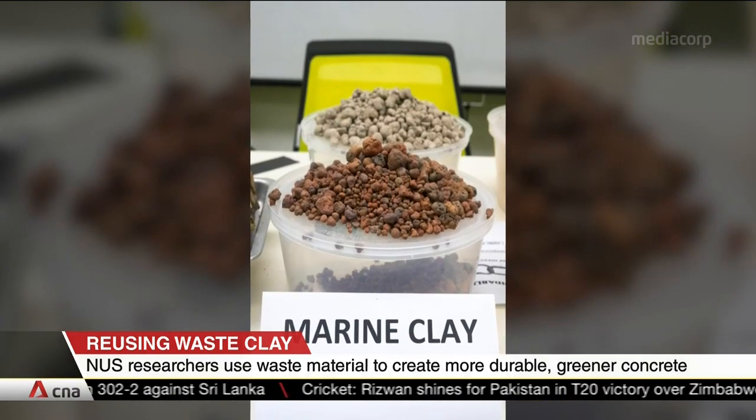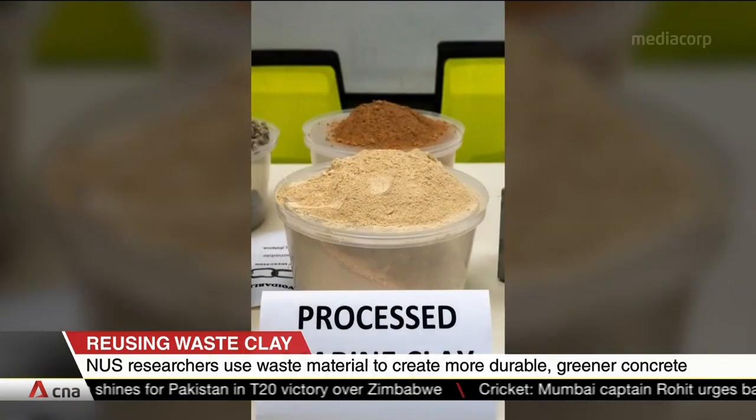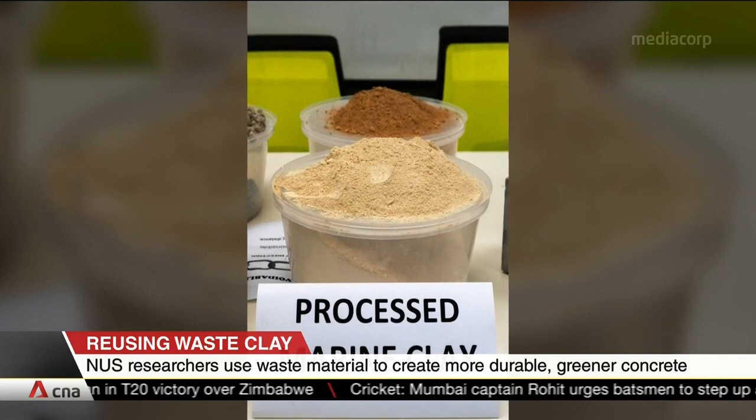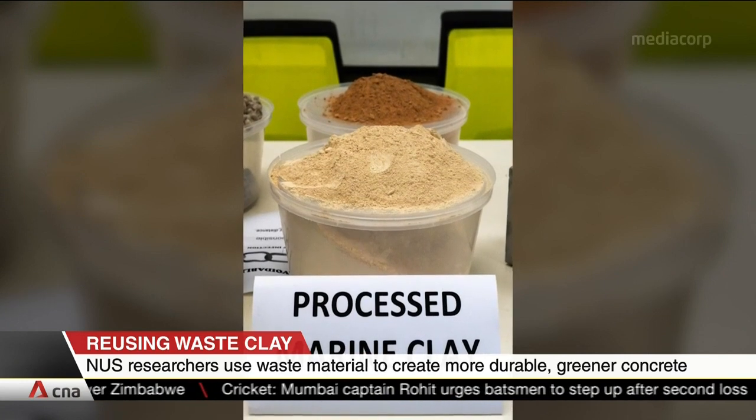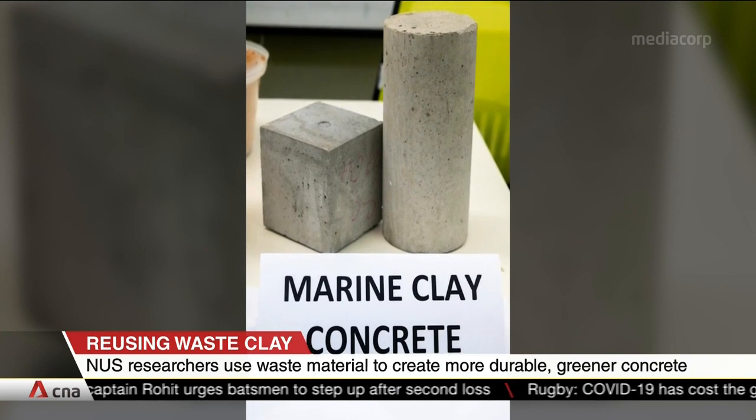The clay can replace up to half the amount of sand typically needed to produce concrete. This reduces the need for sand, which can be a scarce resource. The researchers also found the marine clay concrete to be three times more durable than normal concrete.